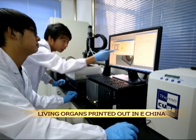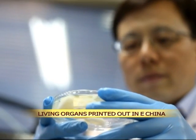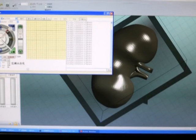This is Hangzhou University of Electronic Science and Technology, where researchers are using a 3D printer to create a miniature kidney — and the kidney is actually living. This 3D printer can print living cells, and the injury rate of the cells is very low in the process of printing. Over 90% of the printed cells are alive.